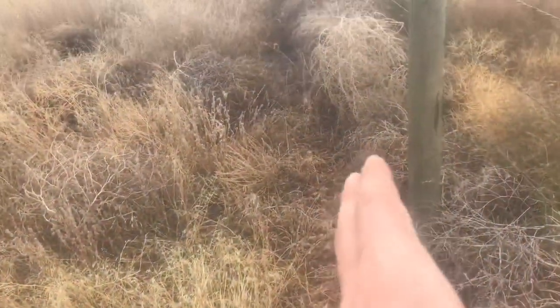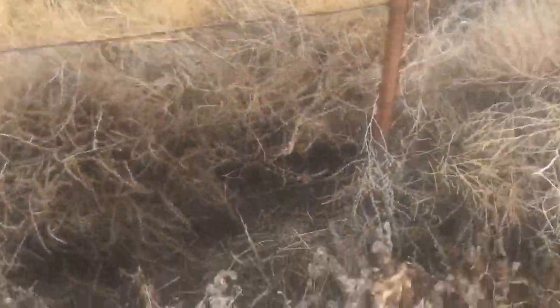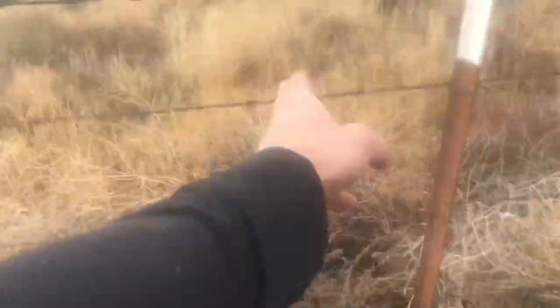Tight fence here is never good in this country because the tumbleweeds pile up. One thing to watch with tumbleweeds — if you find a spot where they pile up and it looks like that all the way through, that's a sure place to set.